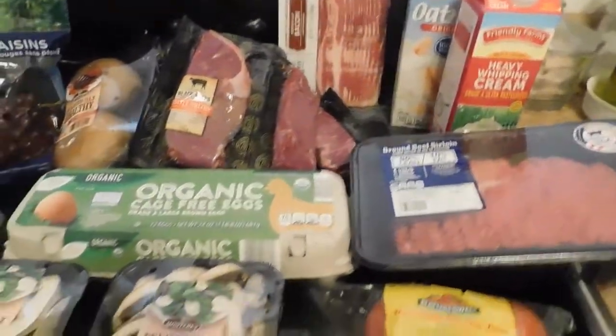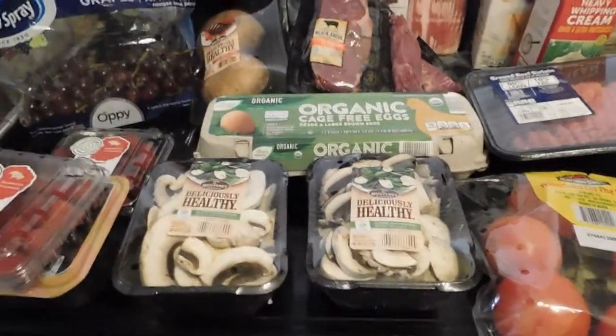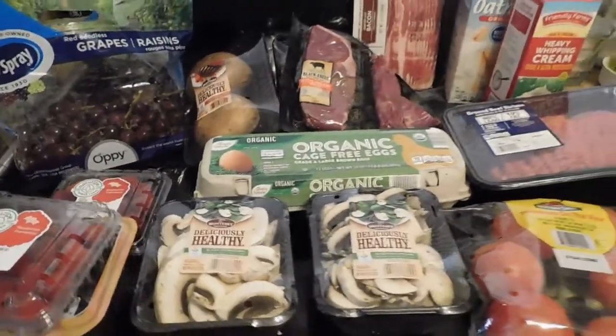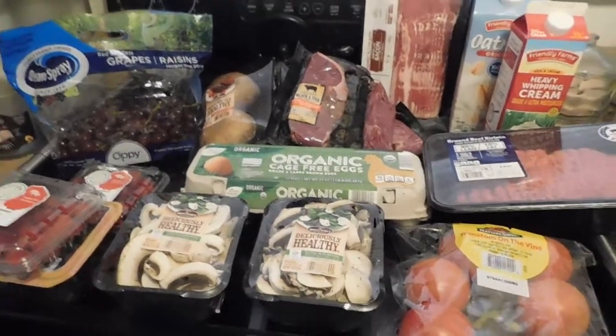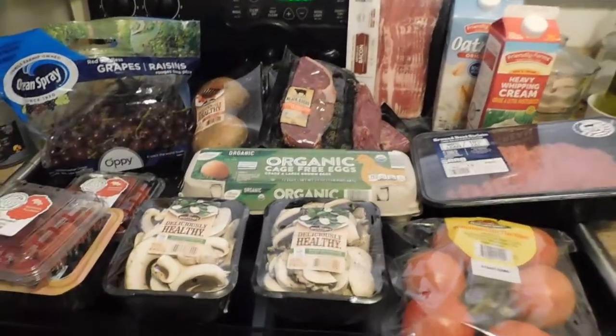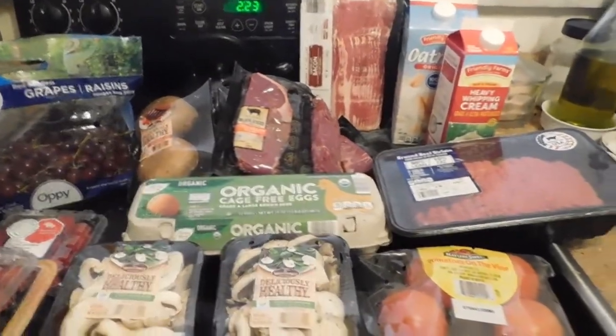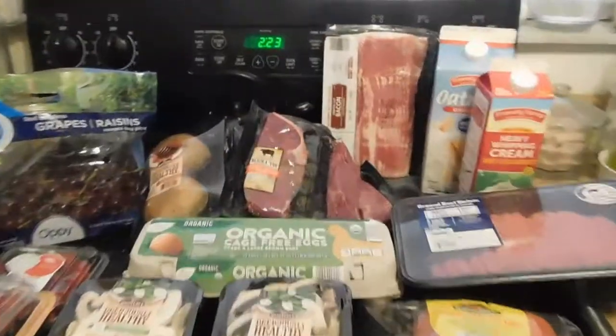And I think that was it for this trip. Alright guys, just letting you know what I had gotten at Aldi's. See you, and I hope you subscribe to my channel and hit the bell notification button — see you in the next video. Bye guys!